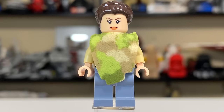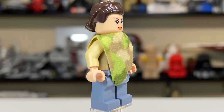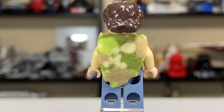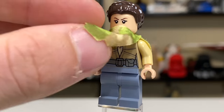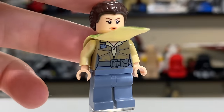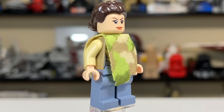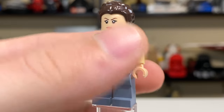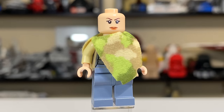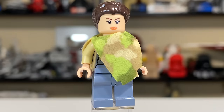Princess Leia is probably the highlight for a lot of people in this set. She includes a cookie to feed to the Ewoks. I really love the cape piece they gave her — a camouflage piece that goes over both sides of her torso, printed in a really nice camouflage color. Underneath, she actually has a great torso print, which is underappreciated because it's always covered by the cape. Her second face is a very nice smile, and she has the typical Leia hair piece for Episode Six.